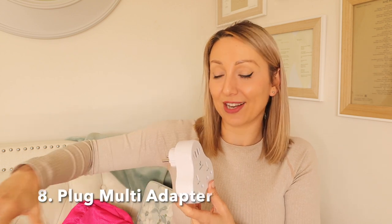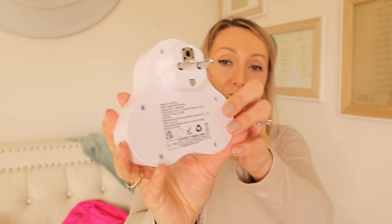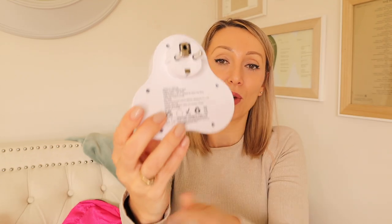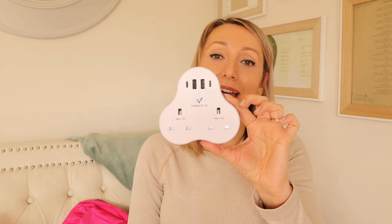Next up is this travel plug. I usually take a travel adapter and extension cable, but that still takes up quite a lot of room. I saw this on Amazon and thought it was such a good idea. It's a European plug — they do other versions for the US too. You plug it in and get two plug sockets, two USB ports, and two USB-C ports. All you need to bring is your cables — it saves so much space compared to taking all the different adapters.